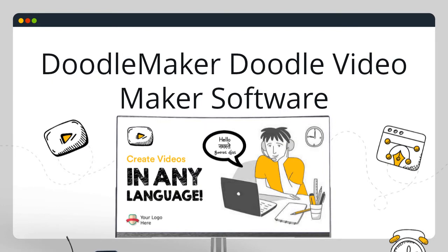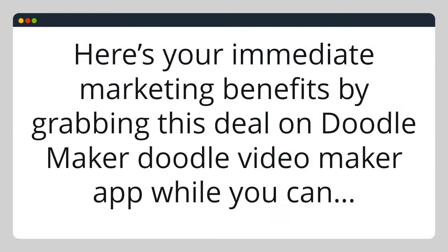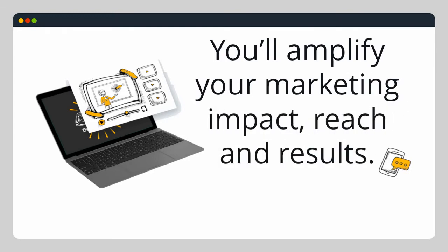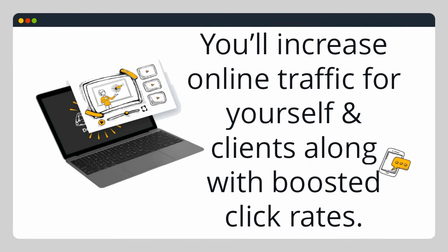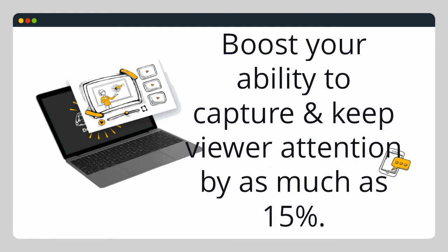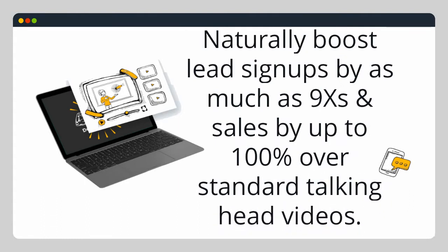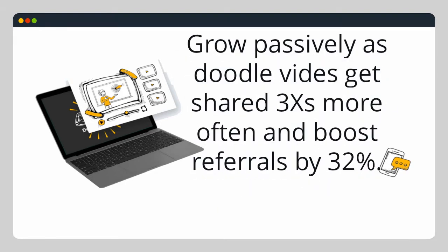Here are your immediate marketing benefits by grabbing this deal on DoodleMaker while you can. You'll amplify your marketing impact, reach, and results. You'll increase online traffic for yourself and clients along with boosted click rates. Your videos will boost your ability to capture and keep viewer attention by as much as 15%, naturally increase lead signups by as much as 9 times, and sales by as much as 100% over standard talking videos. Grow your business passively as Doodle videos have proven to get shared 3 times more often and boost referrals by 32%.